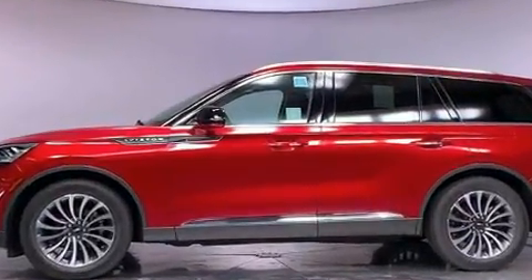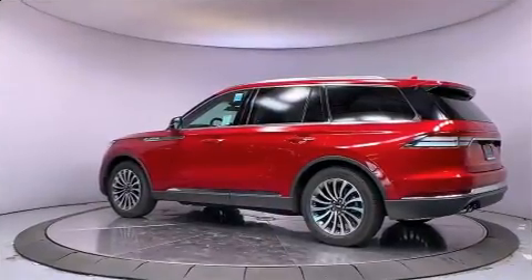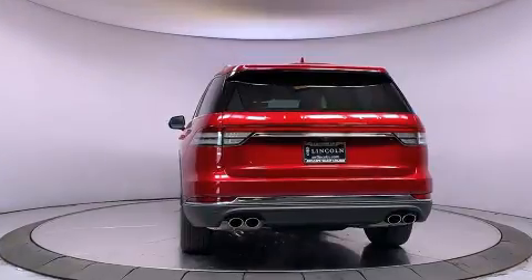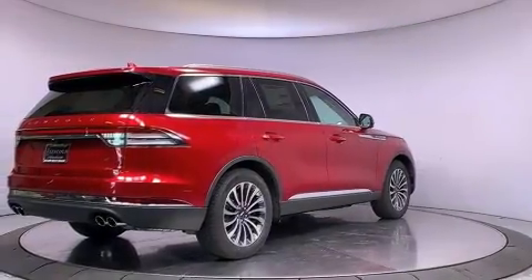All of the premium features expected of a Lincoln are offered, including power front seats, heated and ventilated seats, heated door mirrors, a power rear cargo door, lane departure warning, and a split folding rear seat.